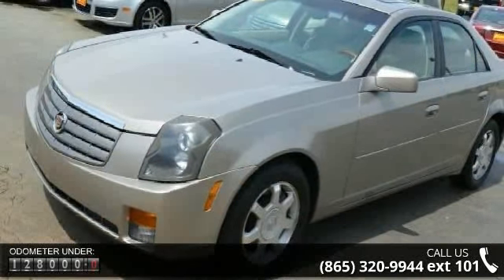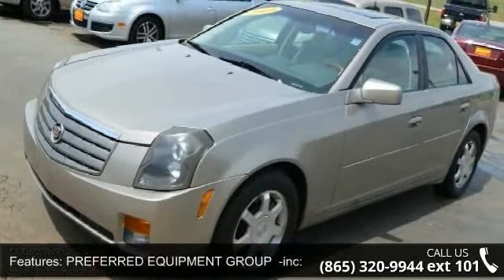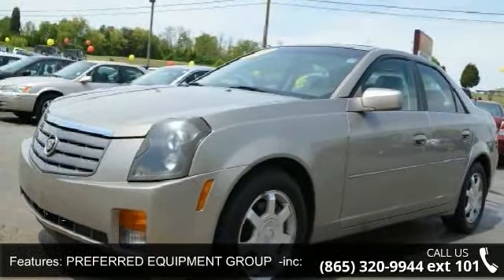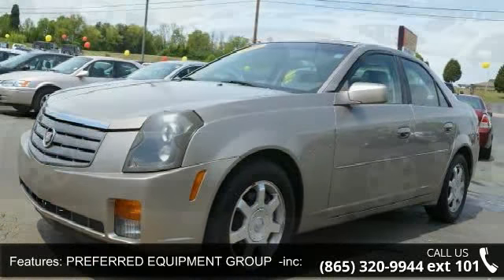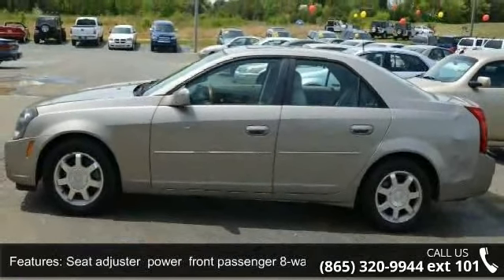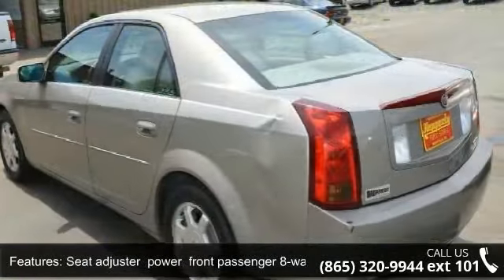Preferred Equipment Group including memory package with memory presets for two drivers, 8-way power driver seat, outside mirrors and driver personalization, passenger illuminated visor mirror, cruise control, AM-FM stereo, and front-head airbag.